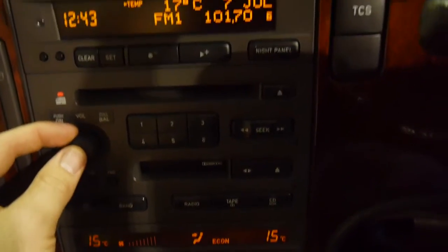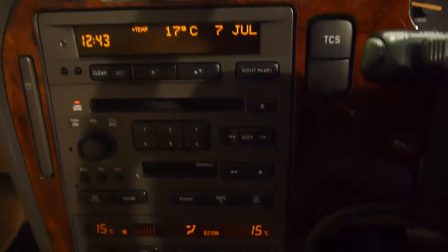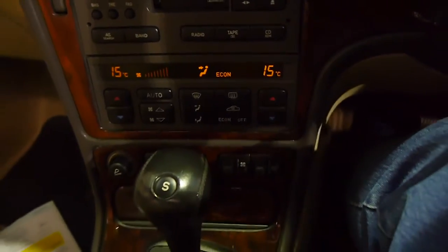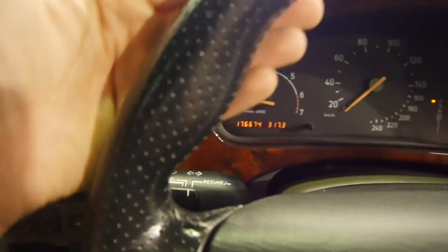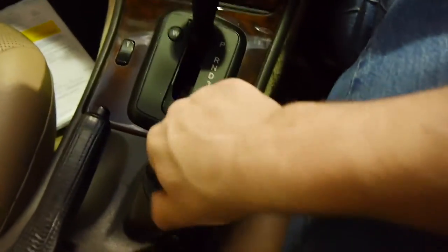CD player — Prince is in there. We've got the sports bolstered steering wheel here, so you can see the bulges for spirited driving. I'll just shut it down.